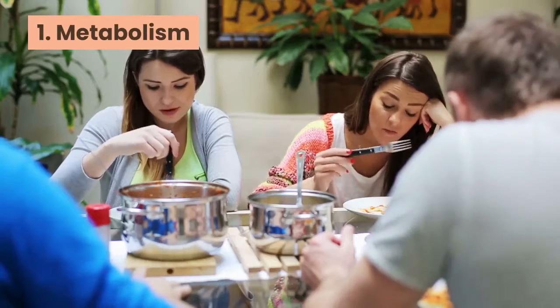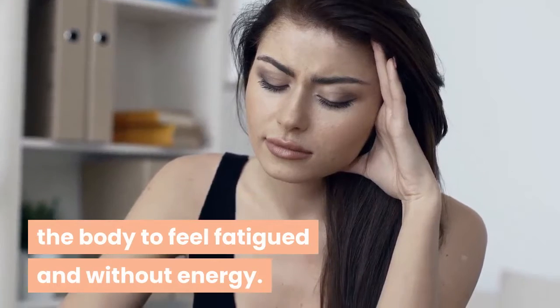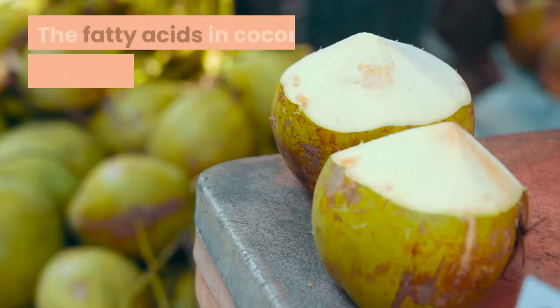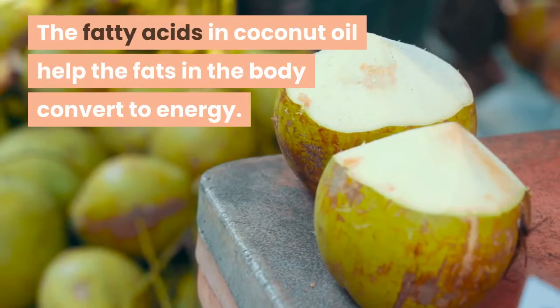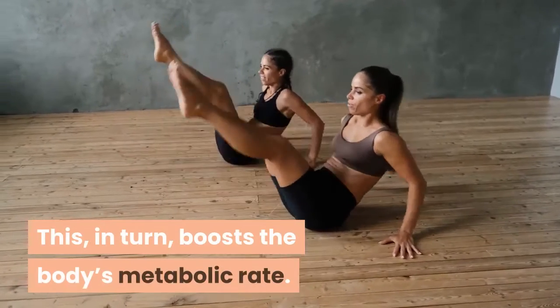One: metabolism. When the body's thyroid is underactive, it can cause the body to feel fatigued and without energy. The fatty acids in coconut oil help the fats in the body convert to energy, which in turn boosts the body's metabolic rate.